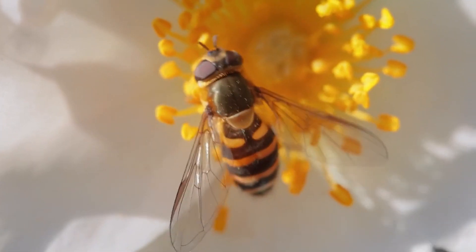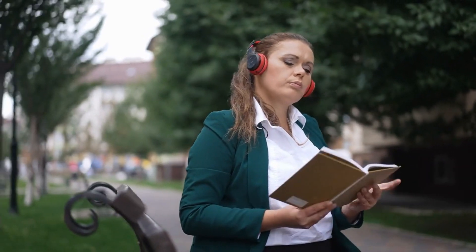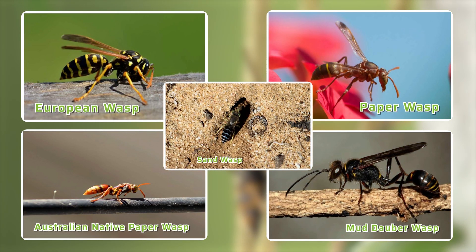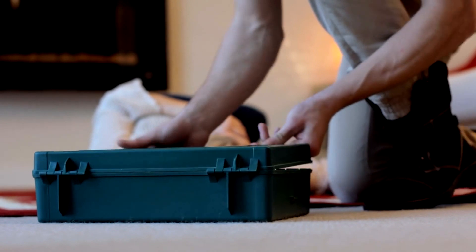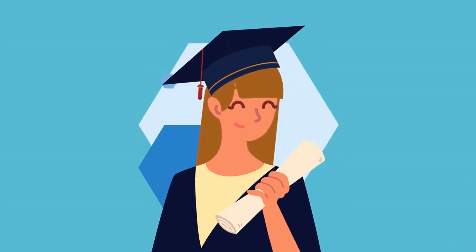Conclusion. In the grand tapestry of nature, wasps hold a significant place. They play a vital role in our ecosystem, contributing to the delicate balance of life. Awareness of the five most common wasps in Australia is crucial to our safety. By staying informed and taking necessary precautions, individuals can minimize the risks associated with wasp encounters and safely enjoy the Australian outdoors. Keeping your first aid skills up to date ensures you are always prepared to help those affected by wasp stings. Renew your certificate now!